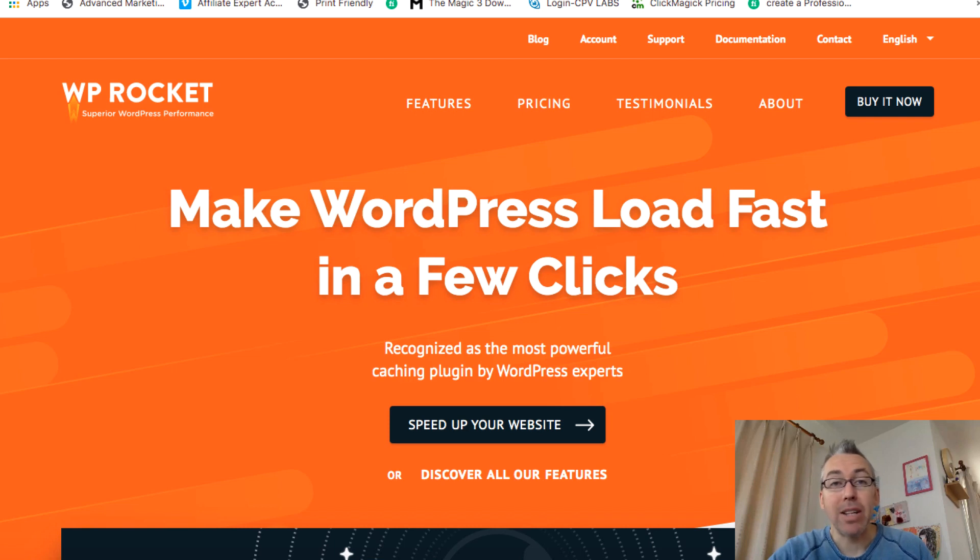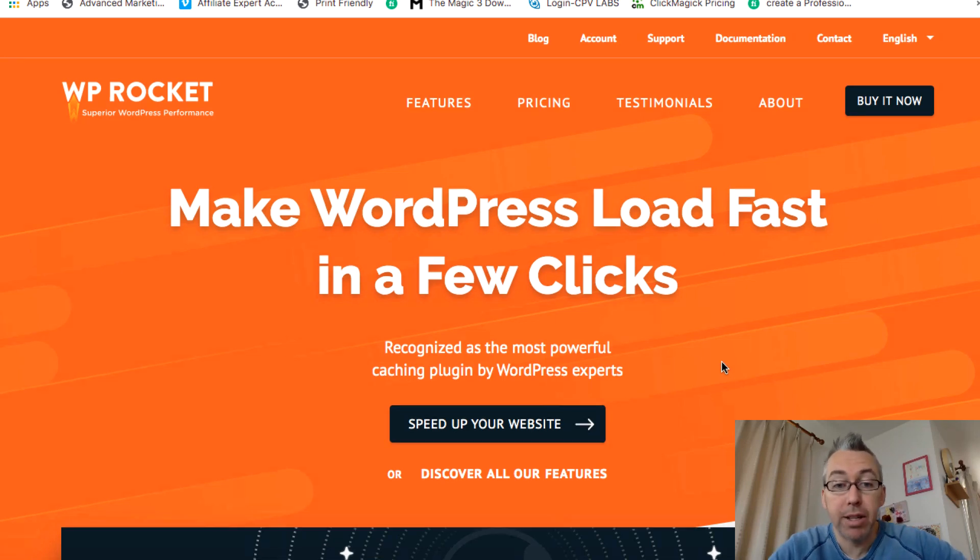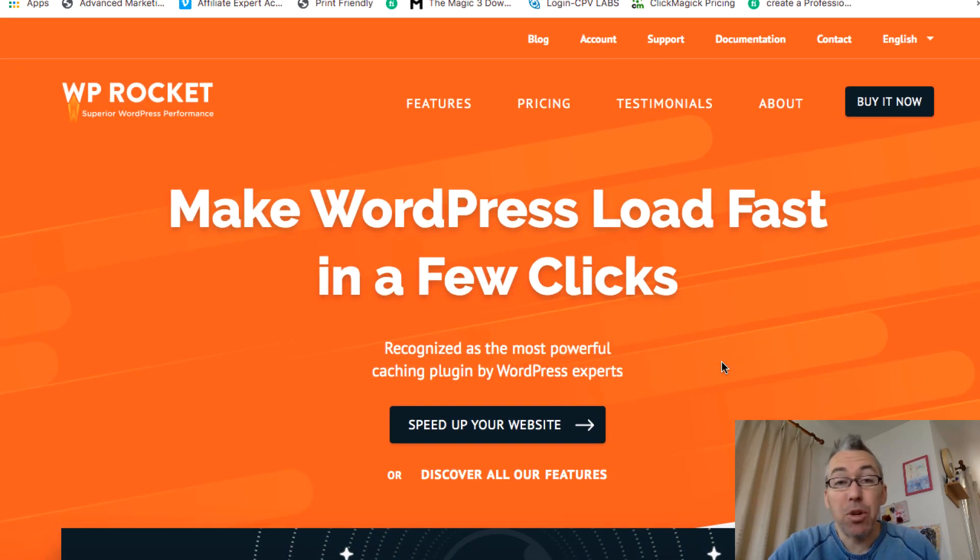If you're like me — completely non-technical — I just can't open up the back end of my website and start playing around with the code. I don't know what I'm looking at; it's all another language to me. So I was told about this plugin, and this is the sales page here: 'Make WordPress load fast in a few clicks.' Basically all you do is purchase the plugin — I'll show you the price in a second — you get access to it, install it like any other plugin, and then configure it.